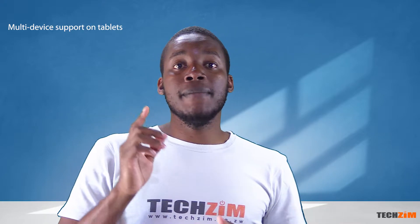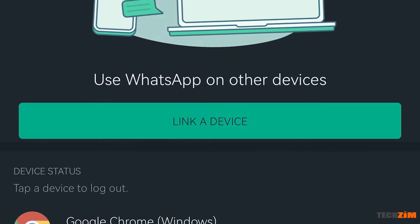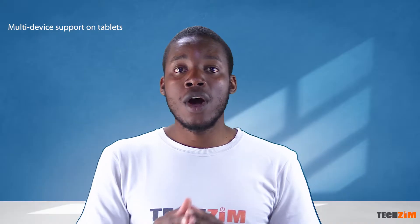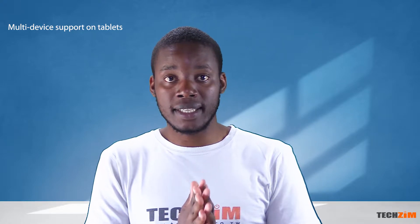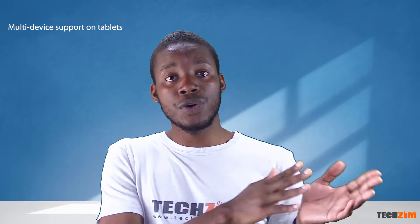Multiple device support is coming to mobile devices. At the moment, you can set up your account on up to five different devices running the web client and desktop app client. WhatsApp is working on a feature to enable sharing of an account on mobile devices. The beta version is being rolled out to select beta users on tablets, where you get the same QR code to scan with your phone so you can access the same account on your tablet.